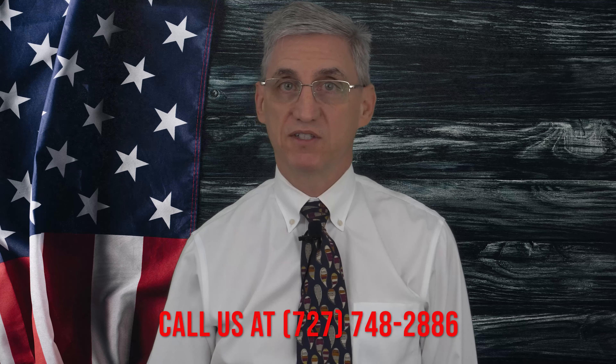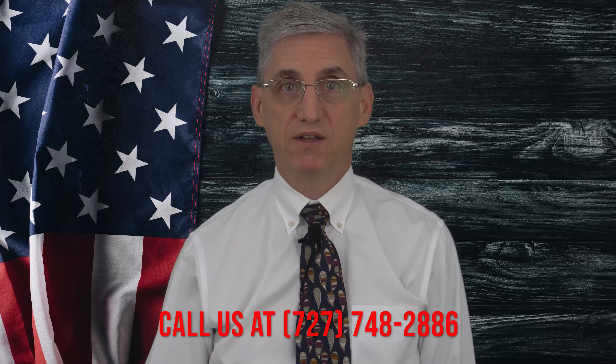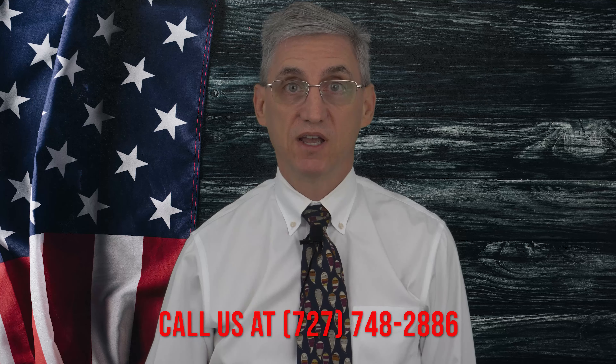However, if you are still having trouble finding your 5-digit code, give us a call at 727-748-2886 and one of our trusted advisors will be happy to assist you.